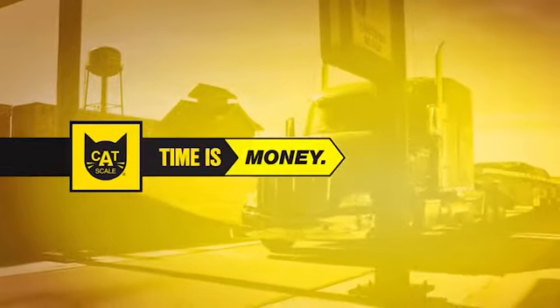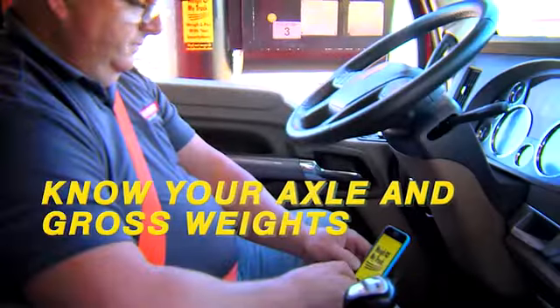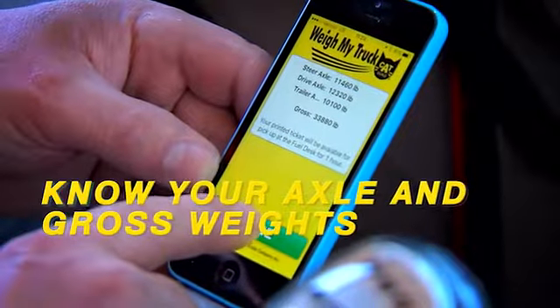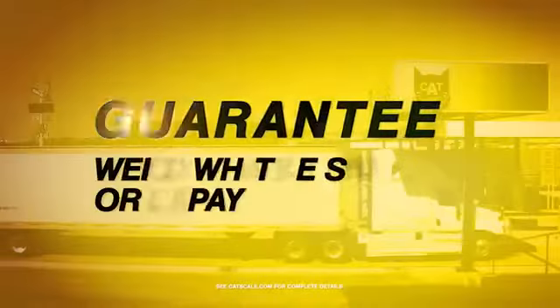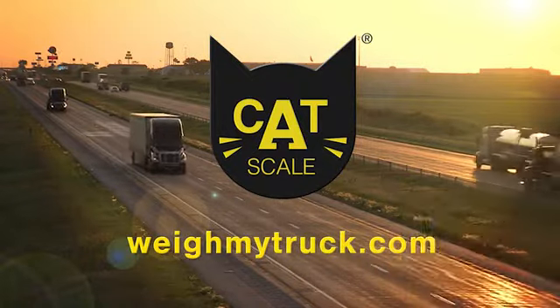Time is money, and Catscale can help your drivers save time weighing. Drivers know their axle and gross weights before pulling off the scale, and Catscale weights are always guaranteed. Drivers get back on the road faster with the Weigh My Truck app from Catscale.